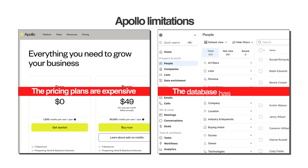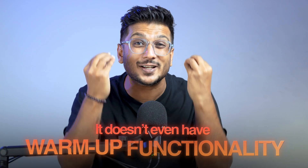The pricing plans are expensive, the database has inaccuracies, and don't even get me started with the email outreach features. It doesn't even have warm-up functionality.